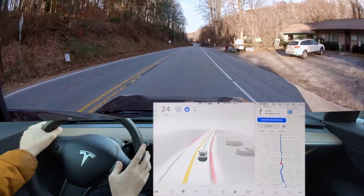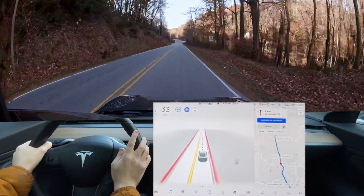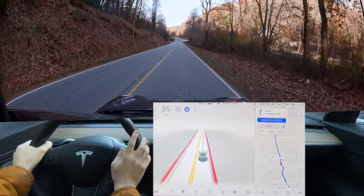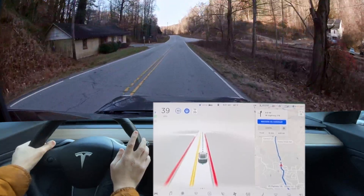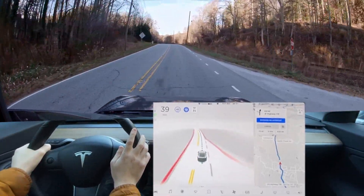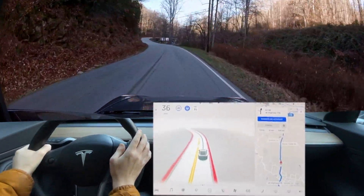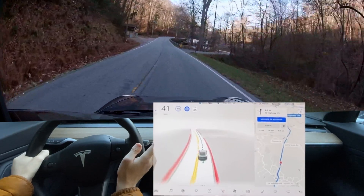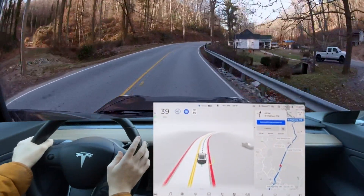We can go ahead and start speeding up to the speed limit here. Otherwise it handled Saluda well. Obviously there's no traffic here — Thanksgiving morning, not many cars or people out. It's still braking when it shouldn't need to brake at all. 40 miles an hour is totally comfortable around that curve.